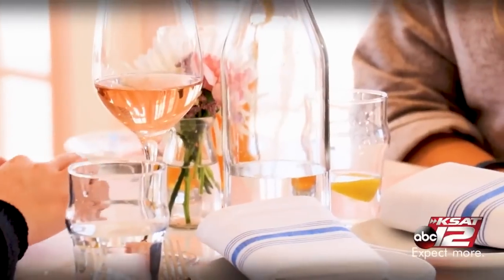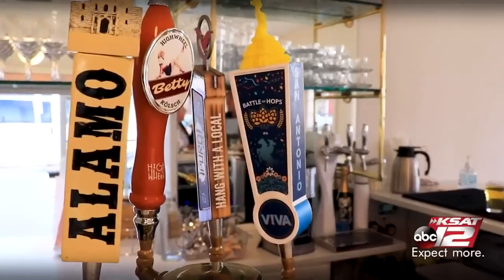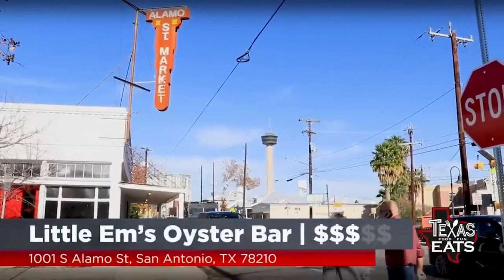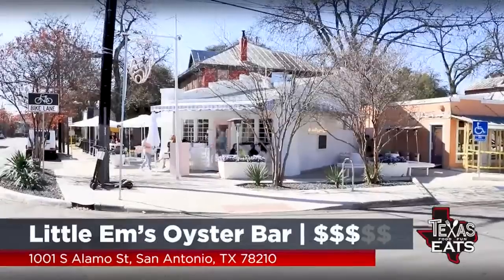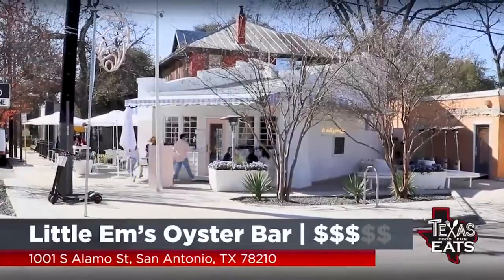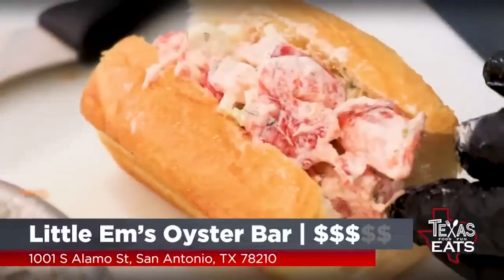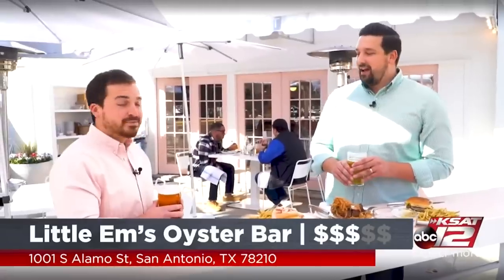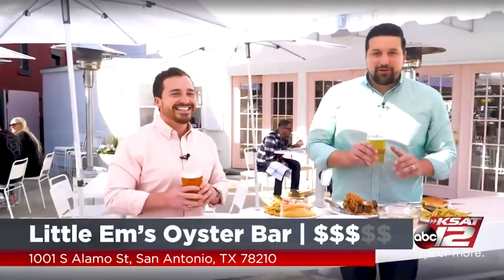A lot of delicious food on the menu, but you've got to wash it down with something. You guys have a really extensive wine and beer menu — all local for the beers: Freetail, Dorsal, Alamo, and Biba, all on draft. You guys have got to come down here to Southtown, right here on the corner at Little M's Oyster Bar. Come here for date night. Come here to relax. Get the lobster roll, get the oysters, get the steak — just go crazy and have fun.